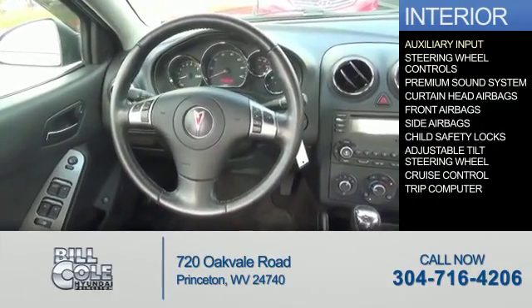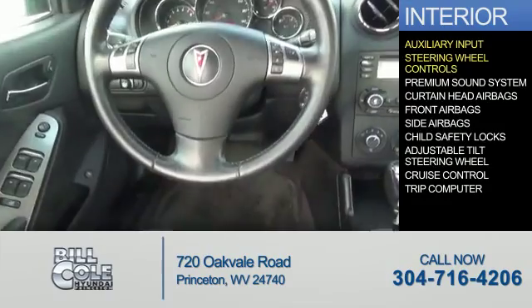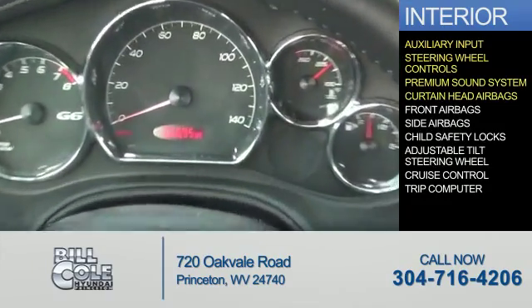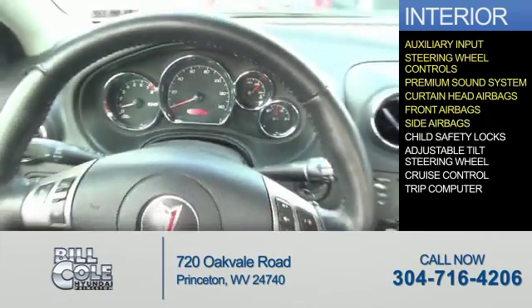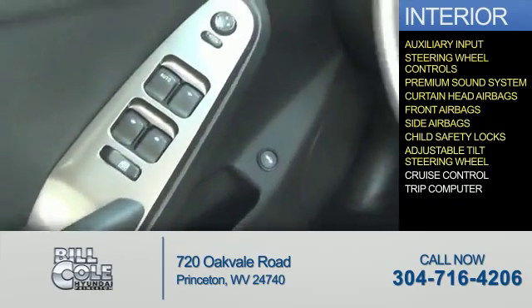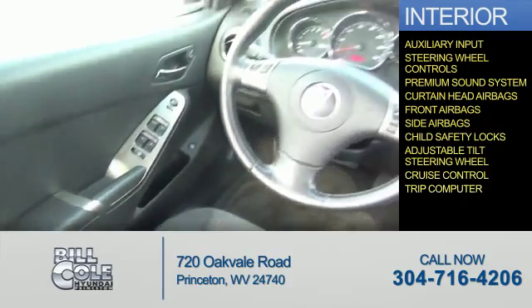On the inside, you'll find an auxiliary input, steering wheel controls, a premium sound system, curtain head airbags, front airbags, side airbags, child safety locks, an adjustable tilt steering wheel, cruise control, and a trip computer.